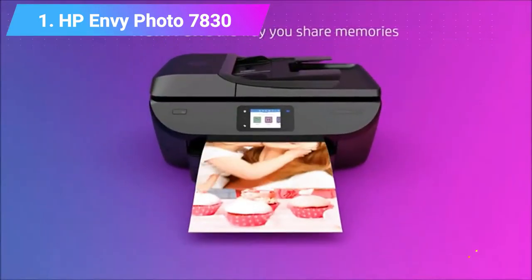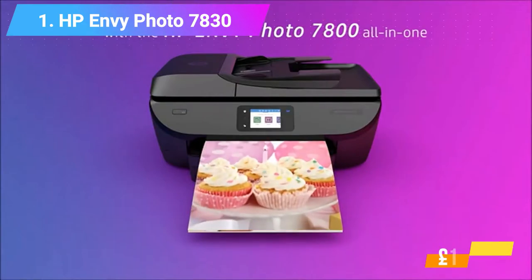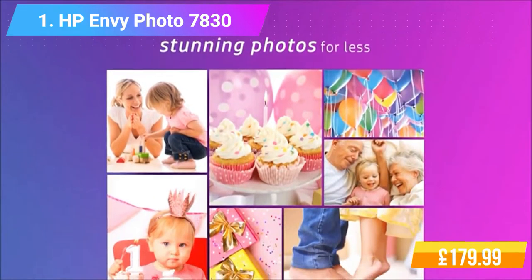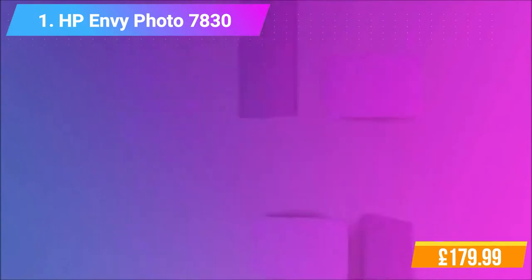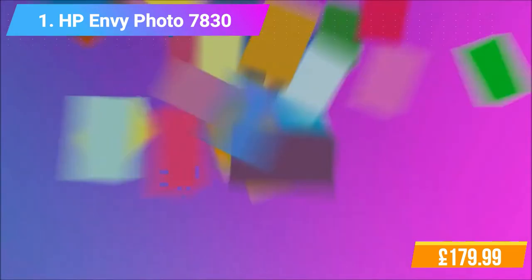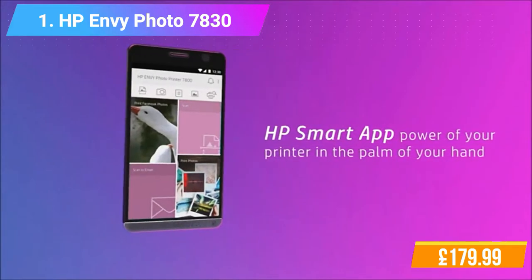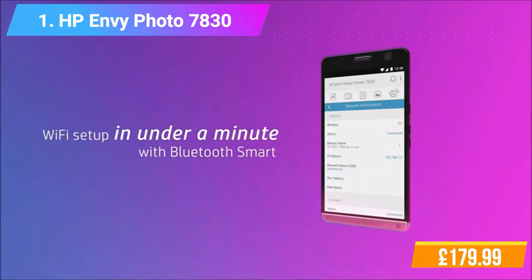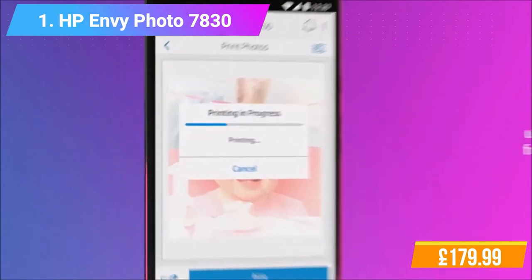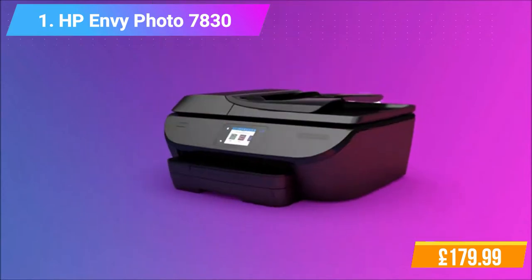Features and functions include Print, Fax, Scan, Copy, Web, and Photo. Print resolution: up to 1200x1200 rendered DPI black, up to 4800x1200 optimized DPI color. Mobile printing capability: HP ePrint and Apple AirPrint. Memory: standard 256MB DDR3. Print speed: up to 15ppm ISO black and up to 10ppm ISO color.